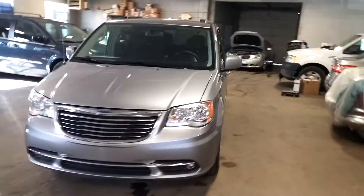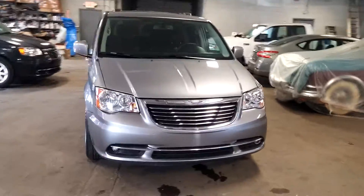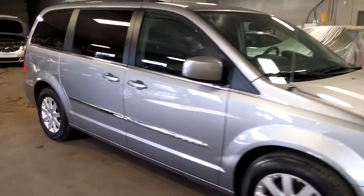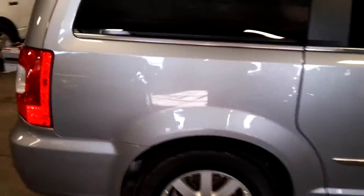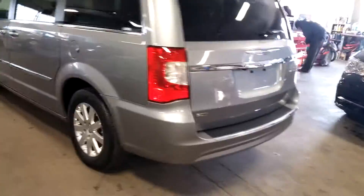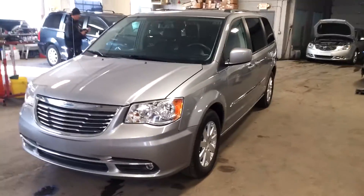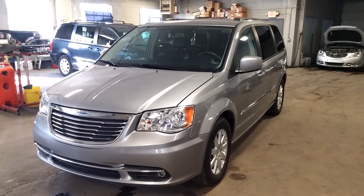All right ladies and gentlemen, Northeast Leasing here, proud to present this 2014 Chrysler Town & Country. It is a Touring Edition with alloy wheels, black leather interior, premium sound system, and steering wheel controls. It's got a backup camera, roof racks, rear entertainment — super nice. Best of all, minimum damage around the body.